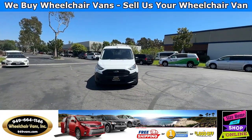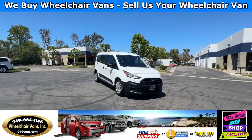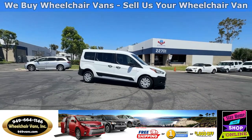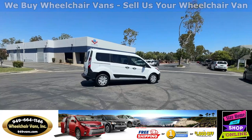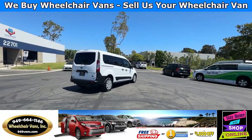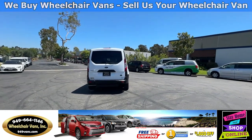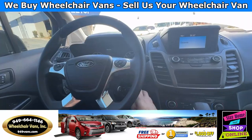For more information please visit our website, 949vans.com. All of our vehicles will go through a 240-point inspection where we check out the engine, transmission, brakes, and tires. We also service the fluids and of course service the wheelchair ramp. If you have any additional questions please feel free to reach out to our sales team at 949-664-1146.